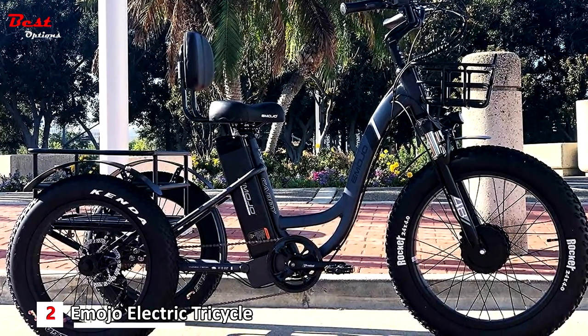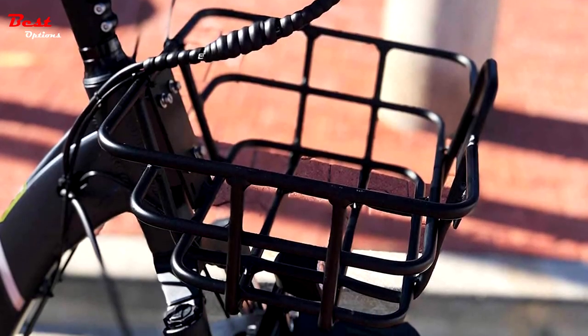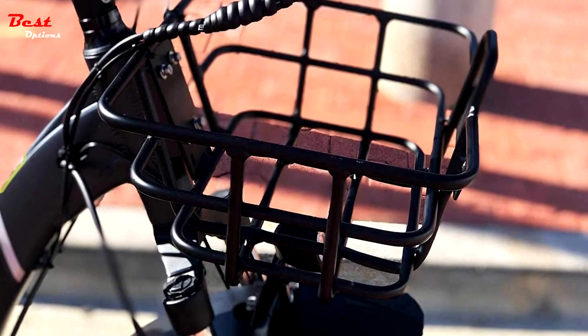This new Emojo Caddy Pro is loaded with advanced features such as 7-speed transmission and hydraulic brakes, plus a large seat with a backrest that supports your back during the ride.